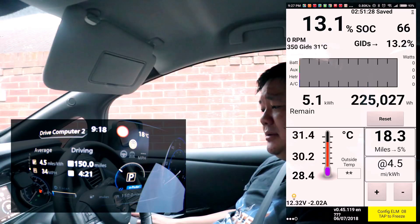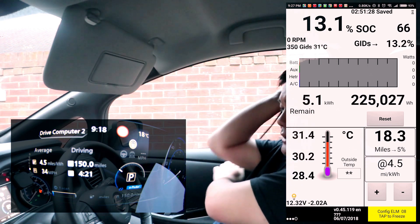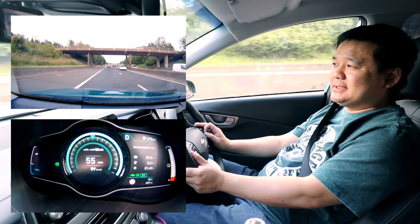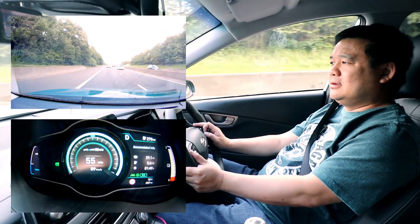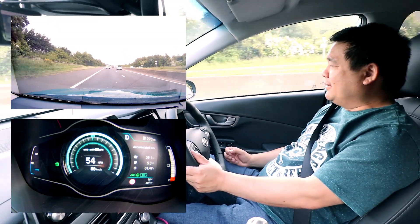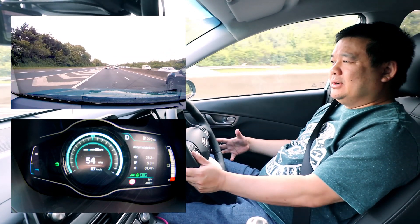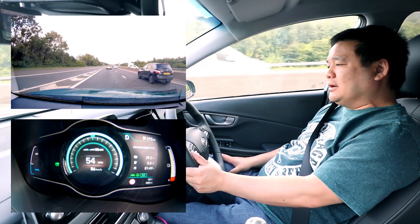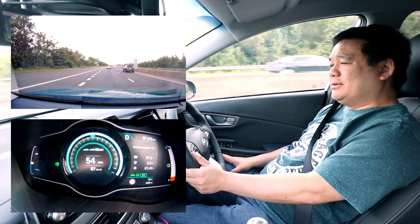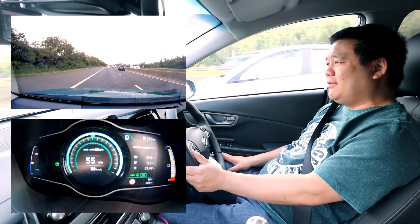Last summer I managed to get 150 miles in the Nissan Leaf 40 kilowatt hour, with about 8% left in the state of charge — I probably could have gone a little bit further. That means I could actually get to Newcastle in one charge. But I was wondering if I could actually do a return trip in the Kona without charging up. Unfortunately, since I've clocked about 30 miles of extra distance, that complicates things.